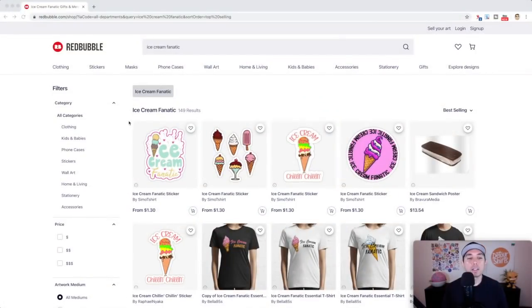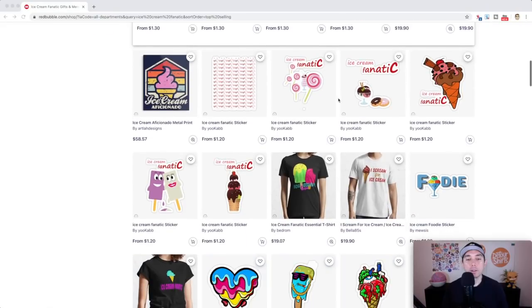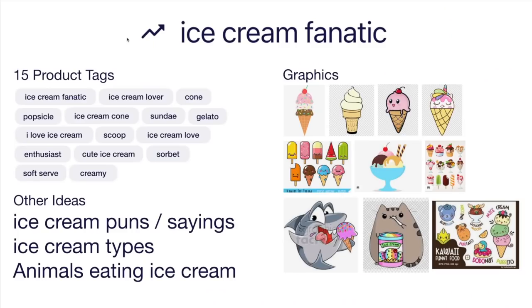Trend number seven is 'Ice Cream Fanatic' — only 149 results, very low competition. Remember your design doesn't have to say 'ice cream fanatic' — other words like 'ice cream sandwich' can still use this tag. Ice cream is a huge niche. Some best sellers include ice cream squad and foodie designs. Here's the idea board with 15 product tags all related to ice cream and ice cream lovers.